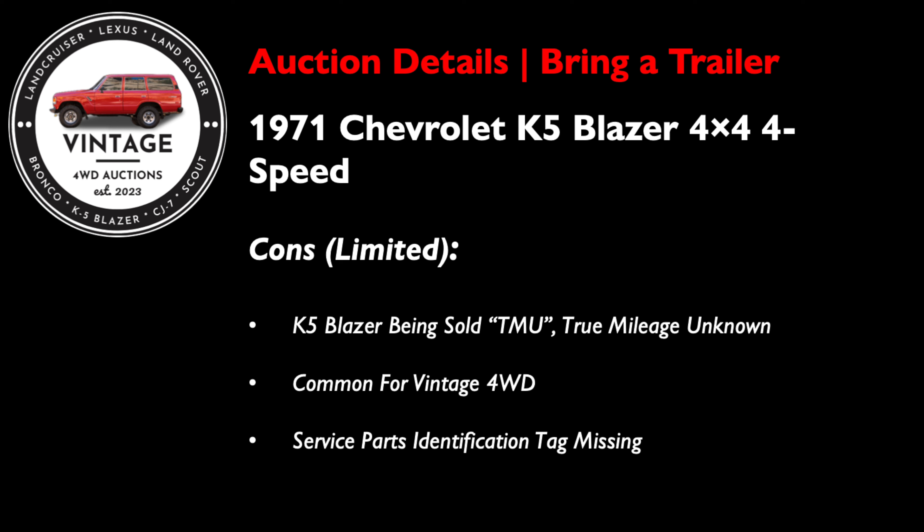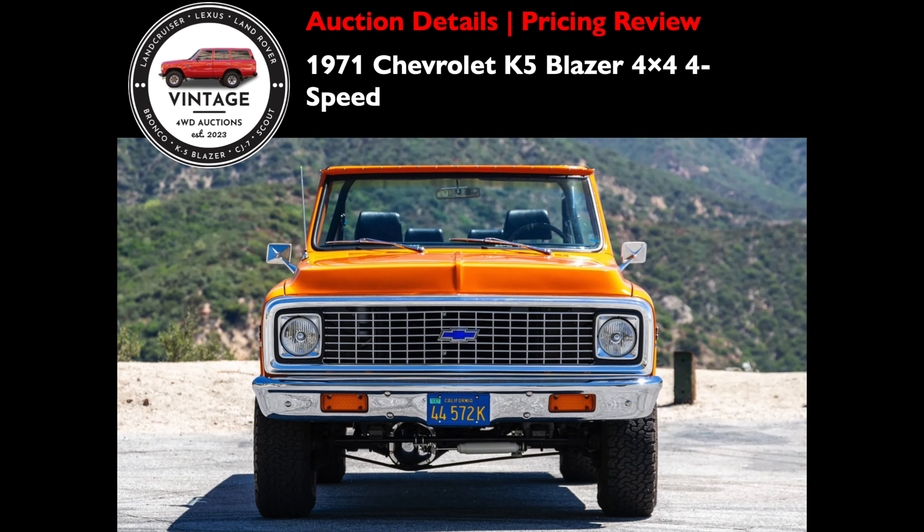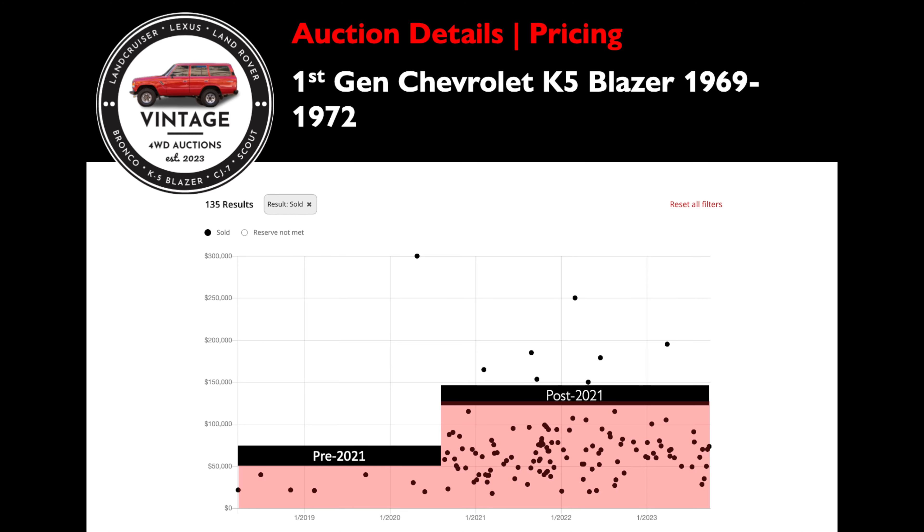The cons for this 71 K5 are very minimal since it underwent a full body-off restoration. The first con: it is being sold true mileage unknown — but this is very common for a vintage four-wheel drive of this age, and with a full cosmetic and mechanical refurbishment including a new engine, the TMU status is really of minimal concern. The only other con is that the service parts identification tag is missing from the inside of the glove box lid. Some purists are critical about originality, so in their eyes it may dock some points. But if I was the buyer, I'd be feeling pretty great about this purchase.